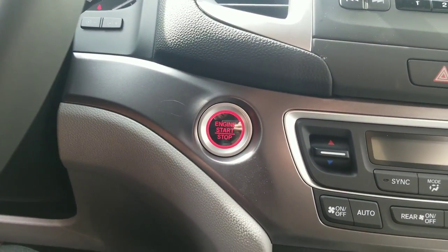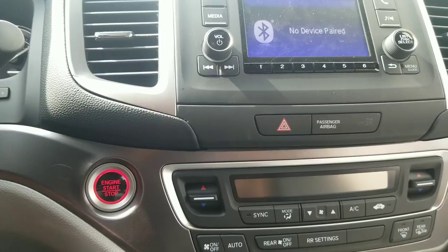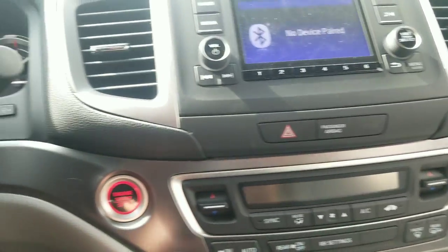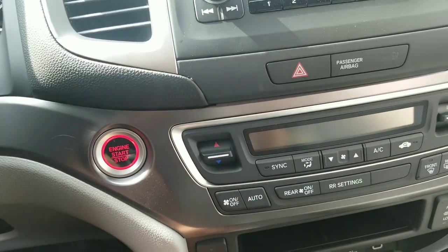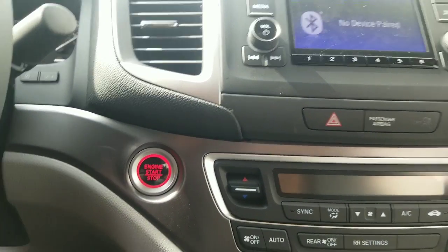It is a push-start system in this one, so just get in, apply your foot to the brake, and push the start button one time. It does have a remote starter built into the key fob, so we can warm or cool the vehicle for up to 20 minutes before we even get in.